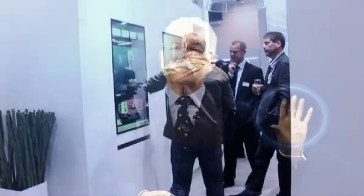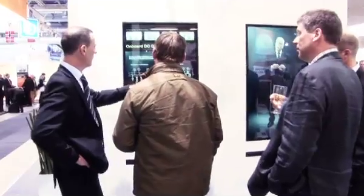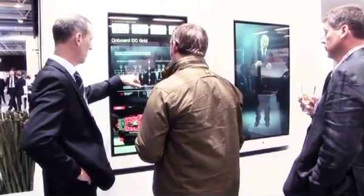Touch my hand to get started. We wanted to help ABB present their revolutionary new technology, the onboard DC grid, the multi-touch way.